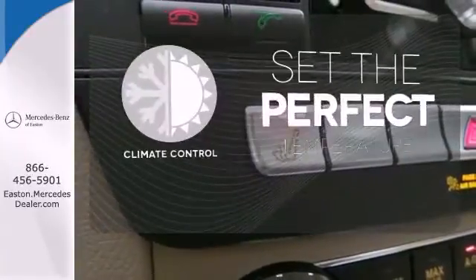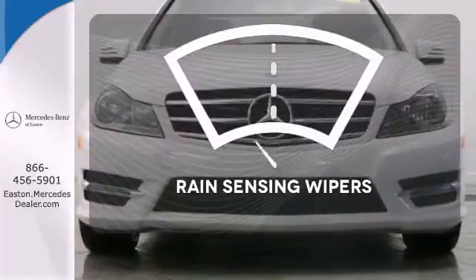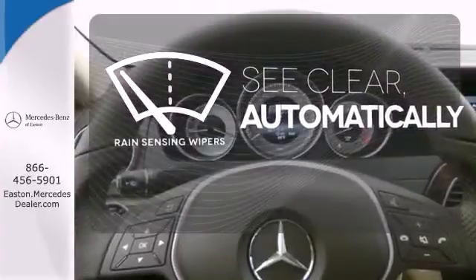The climate control lets you set the temperature exactly where you want it. The rain-sensing wipers remove rain, snow, or debris automatically.